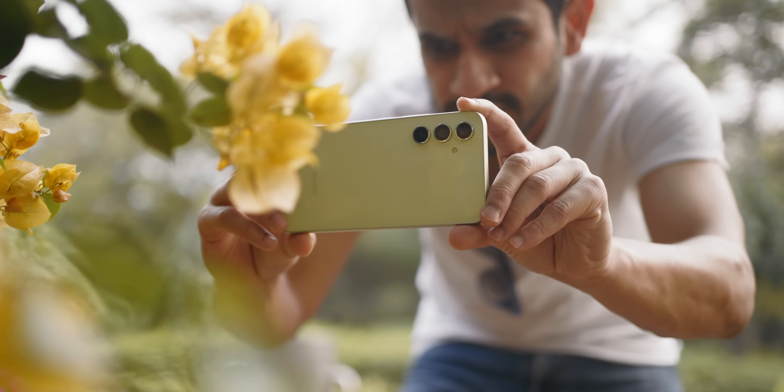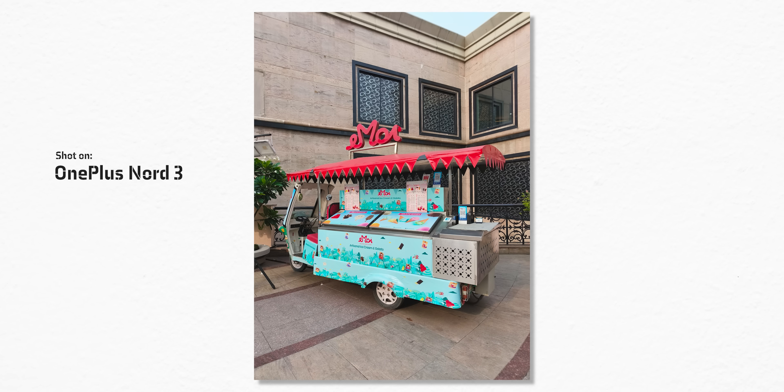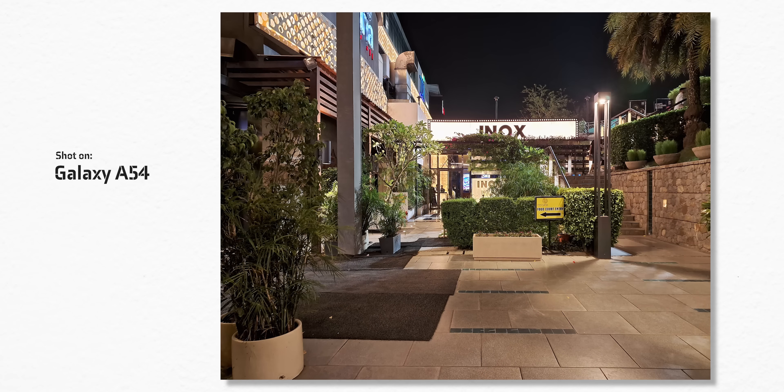Don't fall for all the marketing that smartphone companies do around their cameras. You can get some really good photos even from a mid-ranger. Focus on getting better at the skill and don't depend so much on the camera hardware alone.